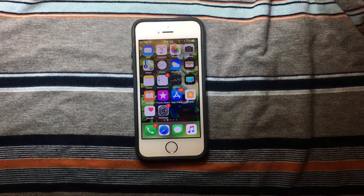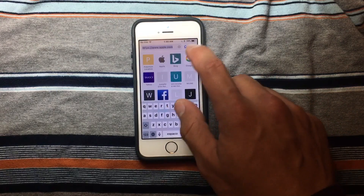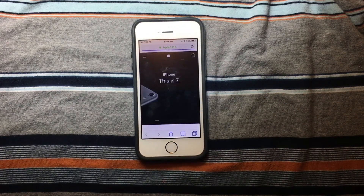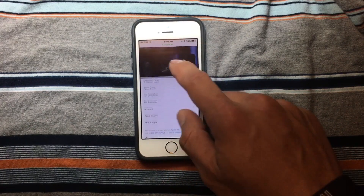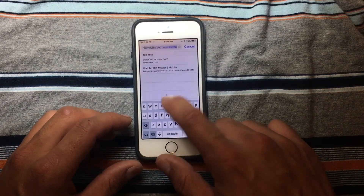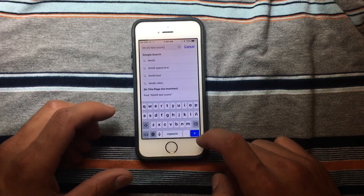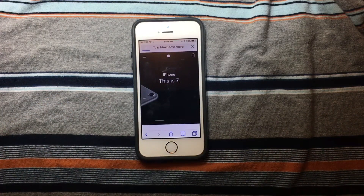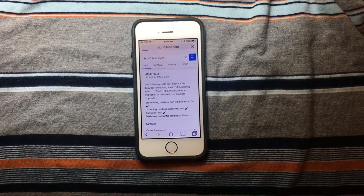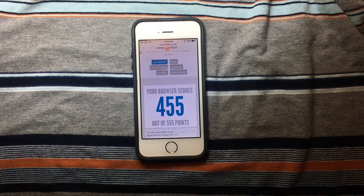We're going to the website and make a test, so let's go to apple.com. Apple.com is working just fine on this device. Let's also do an HTML5 test score — this is a good website because it gives us numbers on how well it performs. We got a score of 455.